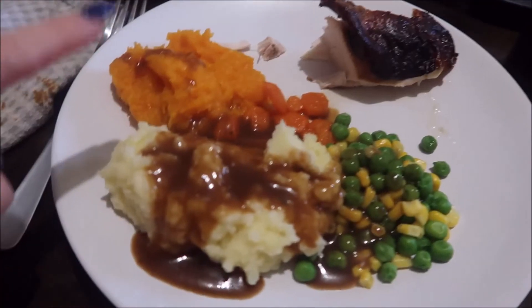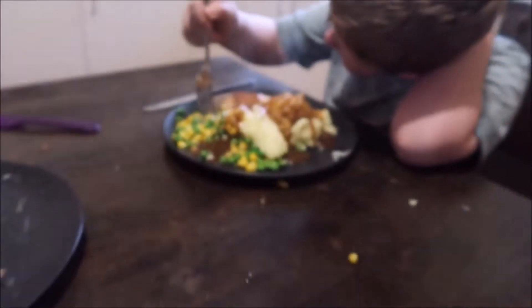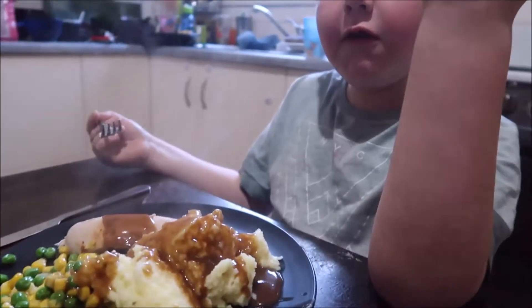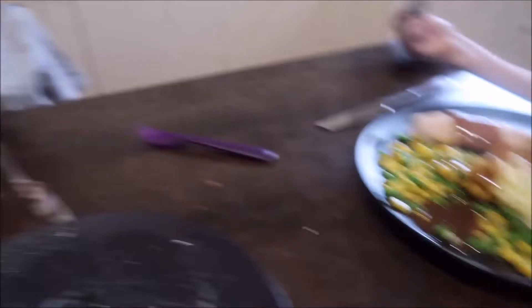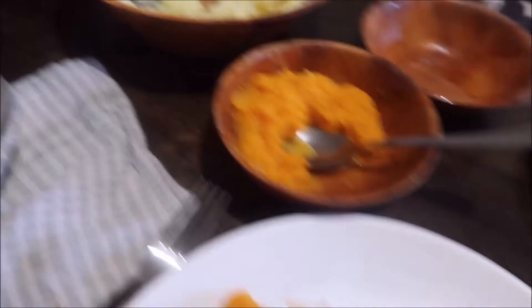I just cooked a hot meal because it's cold. I did pumpkin mash, potato mash, peas and corn, honey carrots, and chicken. Look at Caden's freaking plate — oh my God. And then look at the opposite: just chicken. Bae has the same as me, basically.